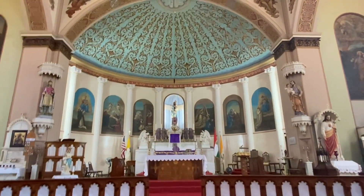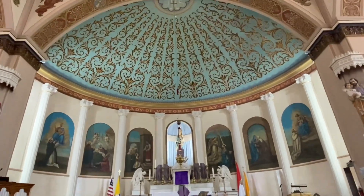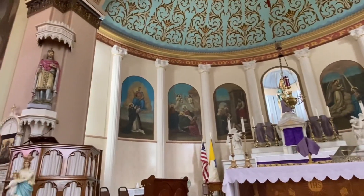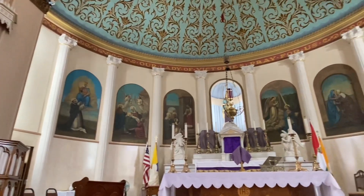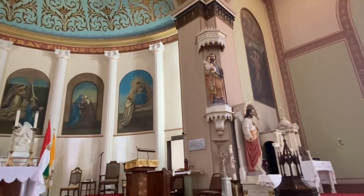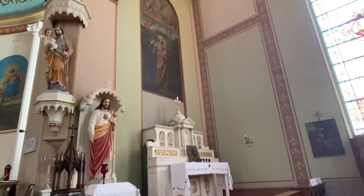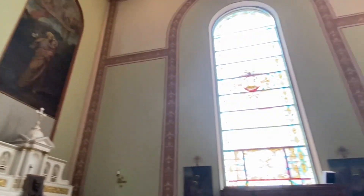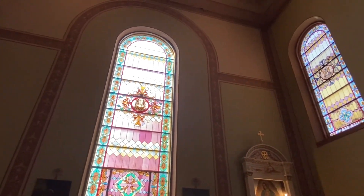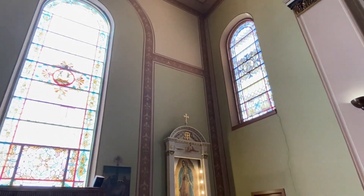This church is really beautiful. I love the color blue that they use, and they did a lot of Latin in the Mass as well. In these panels it's the life of Mary, which is so beautiful. And then you've got St. Joseph over here. It says 'go to Joseph' in there, and these windows are beautiful — it's like pink and then a little bit of yellow in this one.